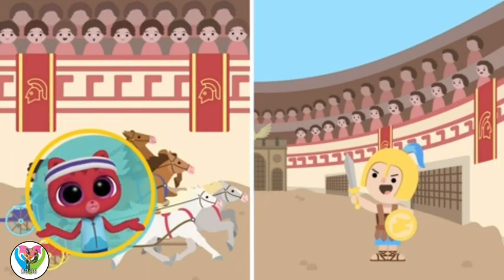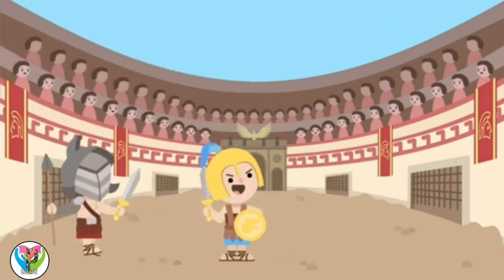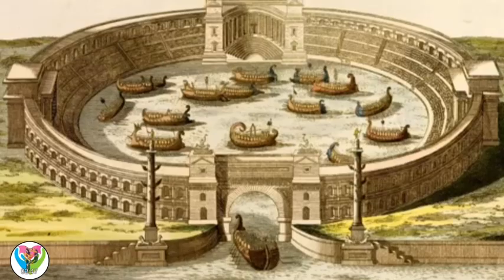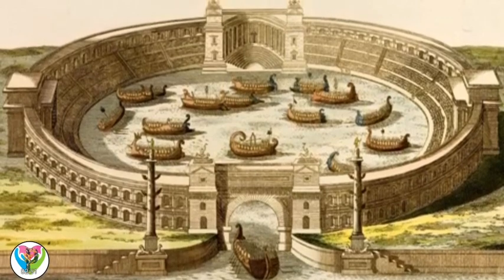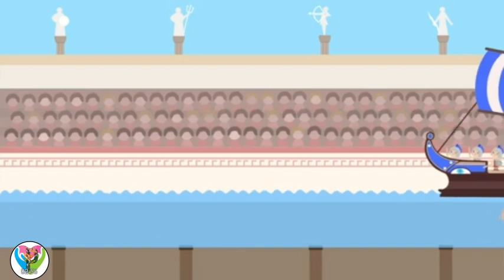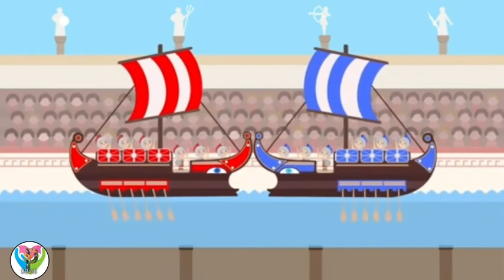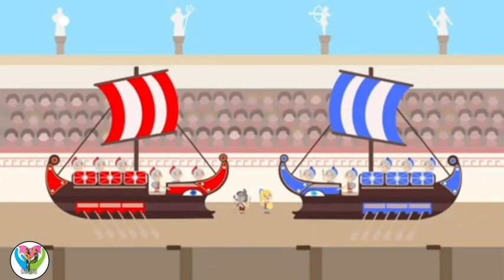What's a gladiator? A gladiator is a person who fights other people or even animals to entertain others. Wow! Are those ships in the Colosseum? They flood the Colosseum with water, then bring in boats to battle. After, the water could be drained and it went back to normal.